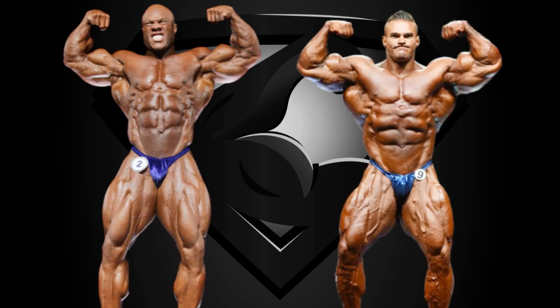Nick is wider, but so is his waist. He's got the peakier biceps, but Phil has the longer biceps and the more detailed arms overall. This pose could go either way, but I'm going with Phil.